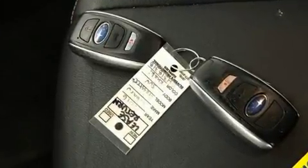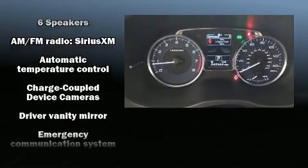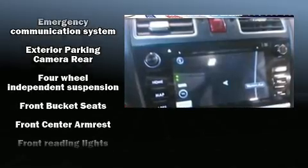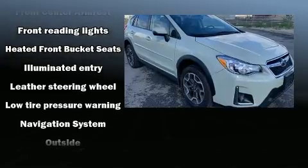Top features include heated front seats, leather upholstery, adjustable headrests in all seating positions, a trip computer, a blind spot monitoring system, heated door mirrors, and a split folding rear seat.